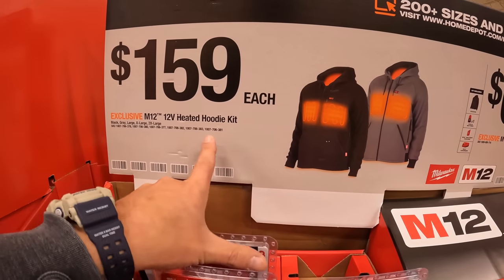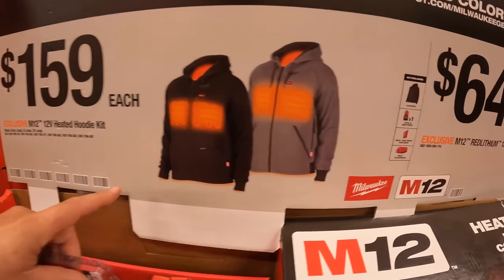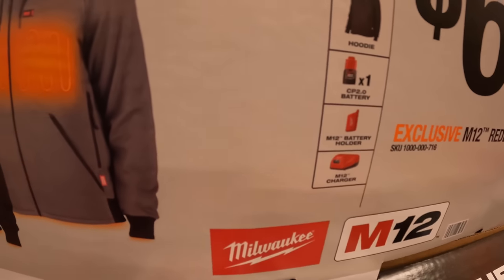$159 for the heated hoodie kit, which does come with a 2Ah battery.